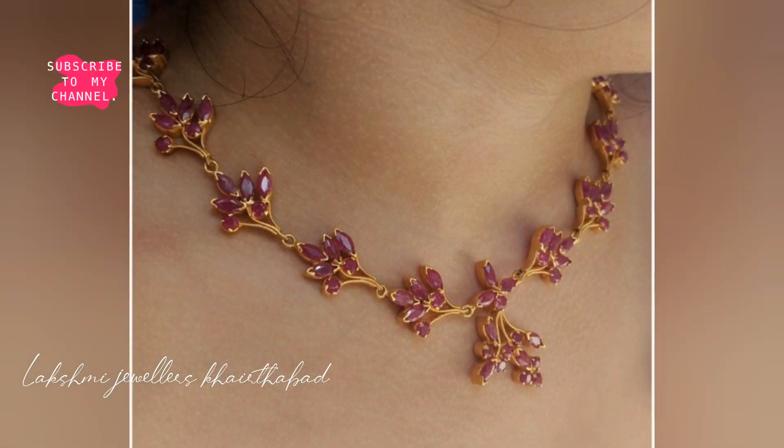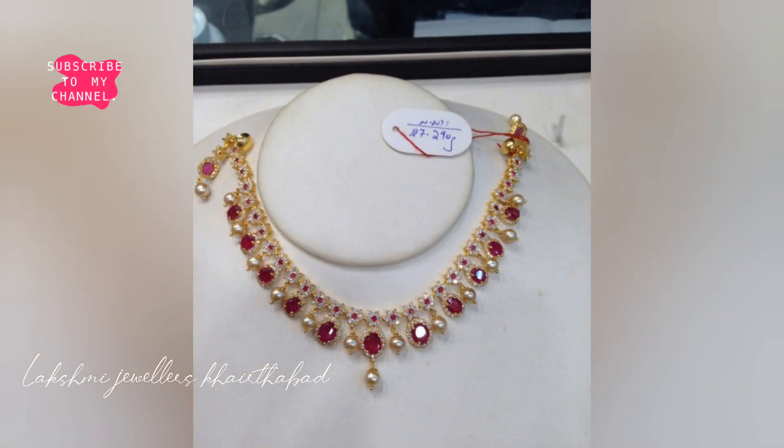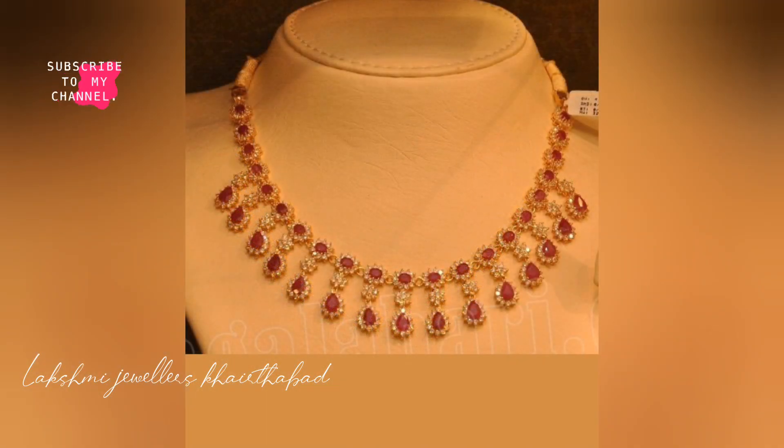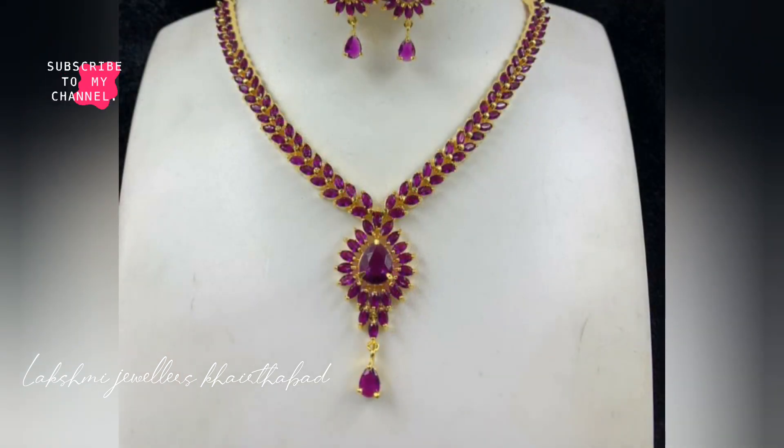Here we will show you the designs most requested by our viewers and subscribers. We are also doing this video for the upcoming wedding season, so you can choose something new for the wedding season.